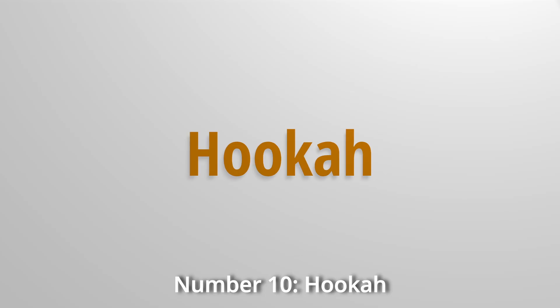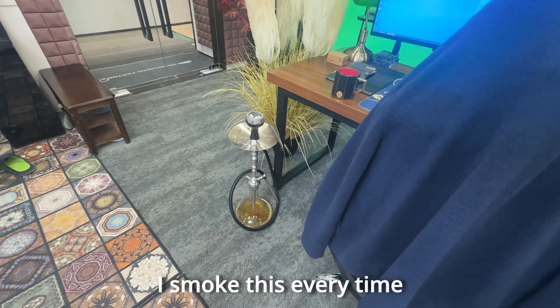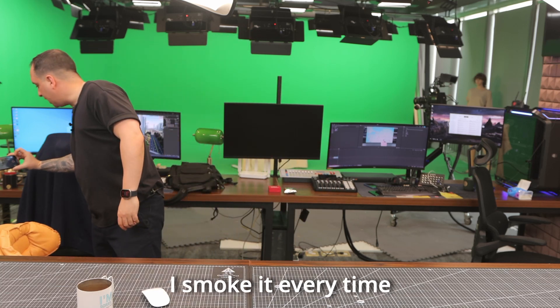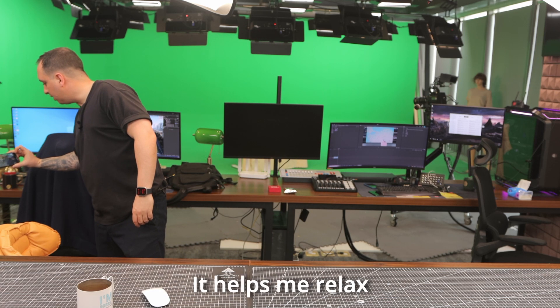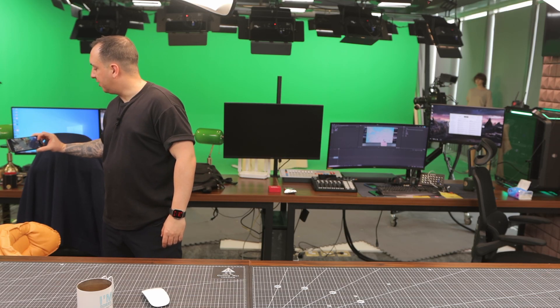Number ten: hookah. I cannot work without this. I smoke it every time — it helps me relax, it helps me calm down, and it kills me faster.